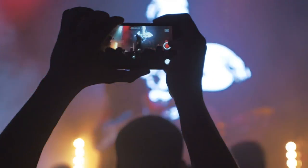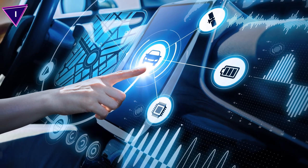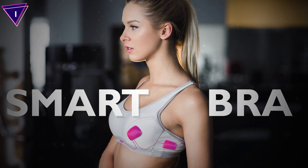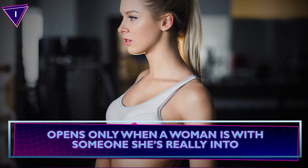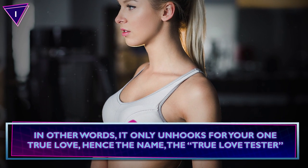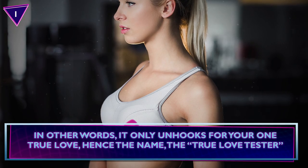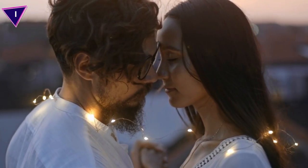Number 1: Smart Bra. We have smartphones, smart watches, smart glasses, and smart cars. But have you ever heard of the smart bra? This bra knows what its wearer feels and opens only when a woman is with someone she's really into. In other words, it only unhooks for your one true love, hence the name The True Love Tester. How romantic, I guess.